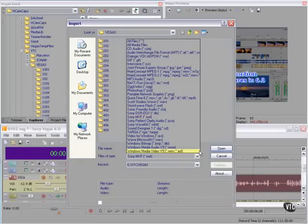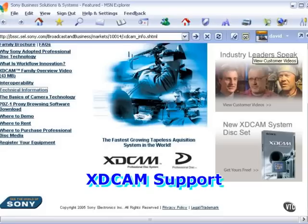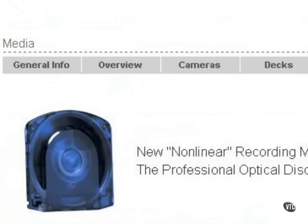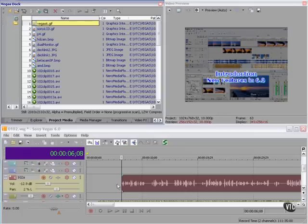Next up: the ability to import MXF files. What does MXF mean to us? In a word: XDCAM — Sony's professional format that uses an optical disc for storage. You hook it up to your computer through FireWire and access it as another hard drive. Sony suggests you copy your XDCAM files from the camera or deck to your hard drive and edit them locally. That's a major new feature.